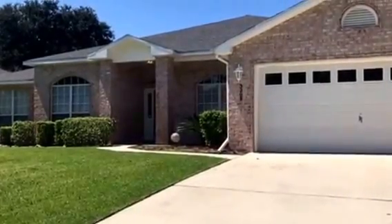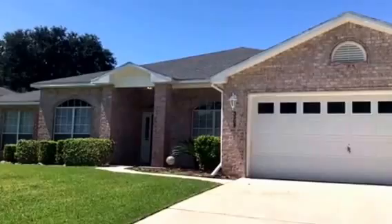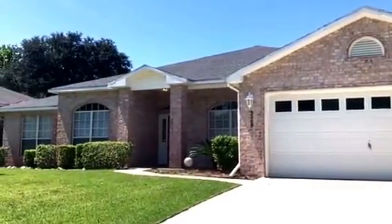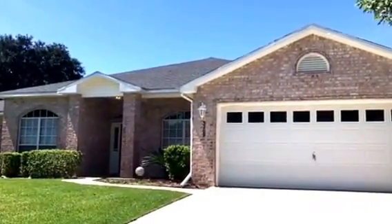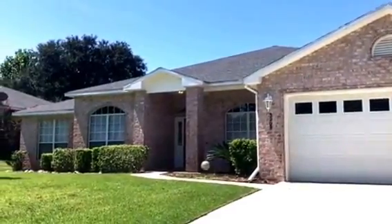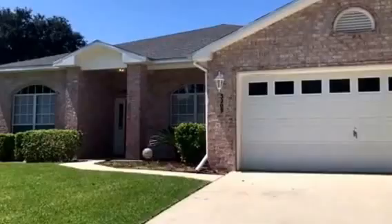Good afternoon. We are at 3209 Shallow Branch Street in Cantonment, Florida. Zip code here is 32533. Getting ready to take you inside this house that was built in 2005. We have 2,612 square feet, four bedrooms and three full bathrooms. Listing price is $234,900. So let's go inside and take a look.